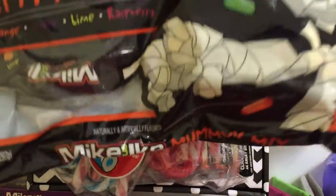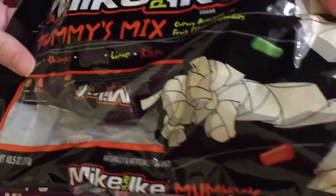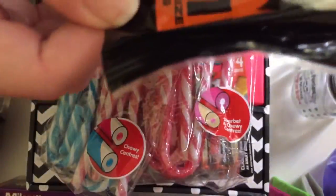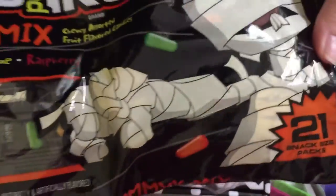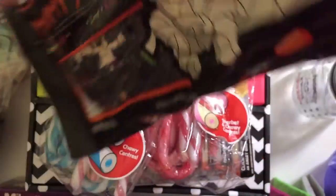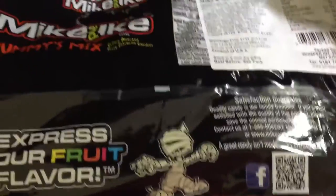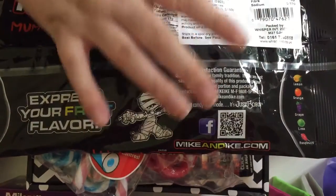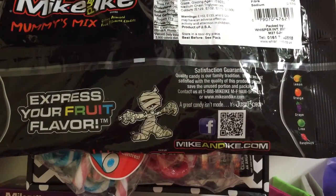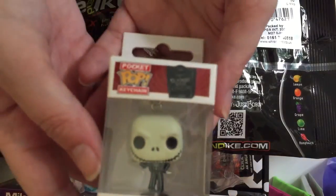Then the last thing from B&M's I got was these Mike and Ike Mummy's Mix — there are 21 snack size packs. I don't know whether I'll keep these for Halloween or whether my children will need some before then. These were $1.99 and they're from the American imported sweet style. You've got lemon, orange, grape, lime, and raspberry flavor.